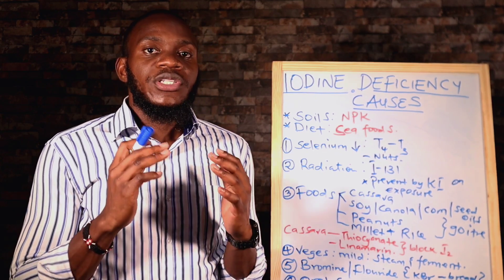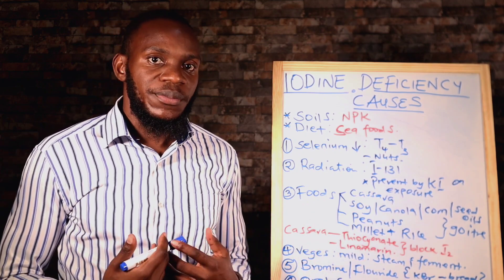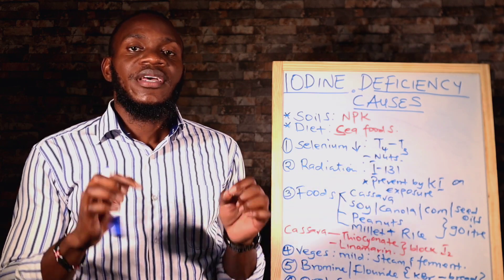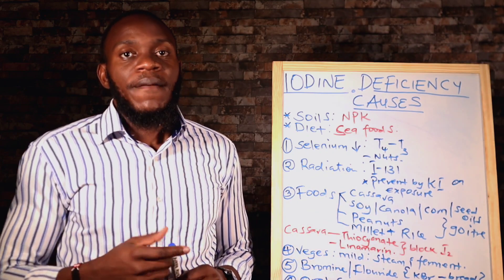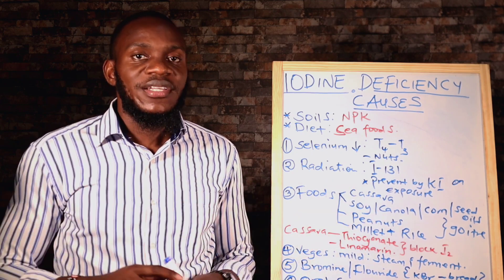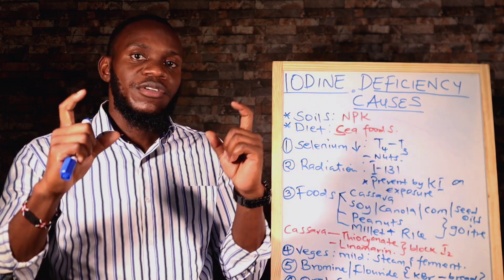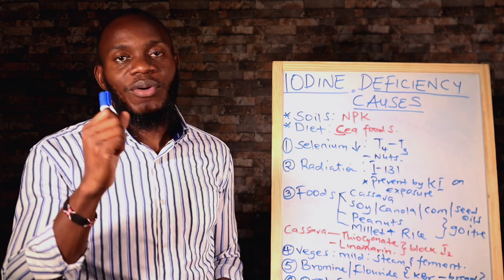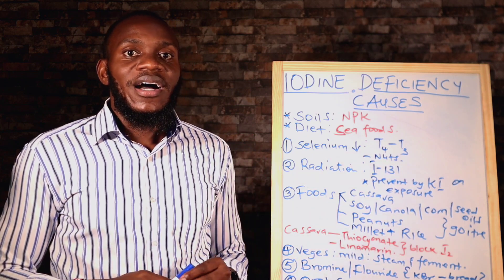I wouldn't go into the deficiency of iodine without even mentioning the benefits of iodine in your system. Now remember, every single cell of your body requires a certain amount of iodine — we only know of the thyroid gland, but all cells in your body require iodine. There is also a relationship between estrogen and iodine: when iodine is high, estrogen levels go down, so it helps us control estrogen. That is our number one benefit of iodine — it controls or balances the levels of estrogen.